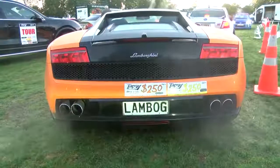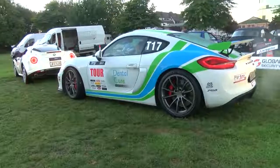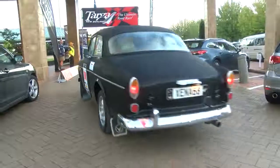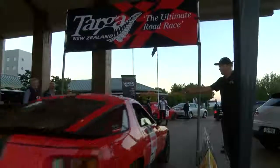Modern BMWs are quite common, Lamborghinis, Ferraris — those sorts of things occasionally join us, but right back to even classic cars. So it's an extension to the eclectic group of types of vehicles that participate in the Targa.